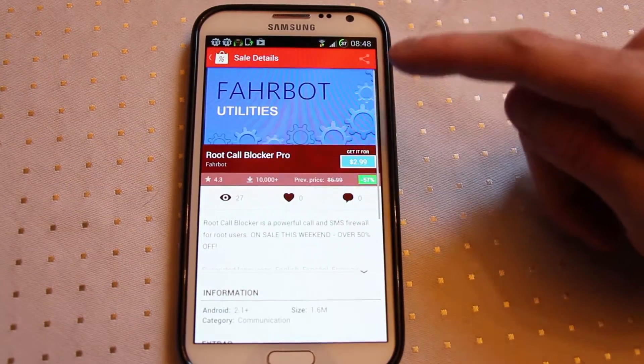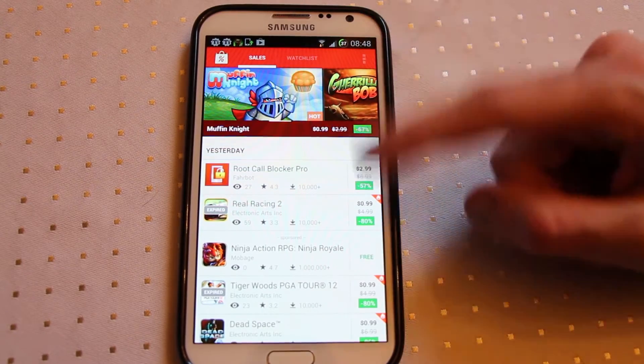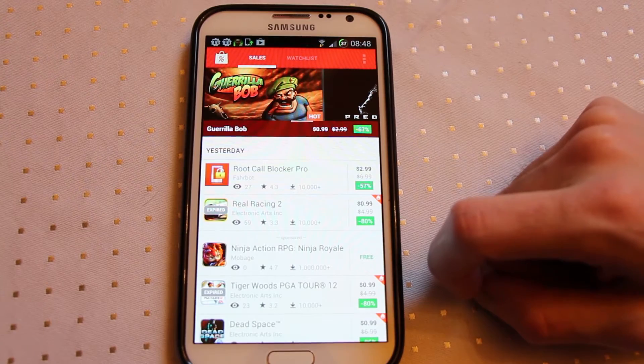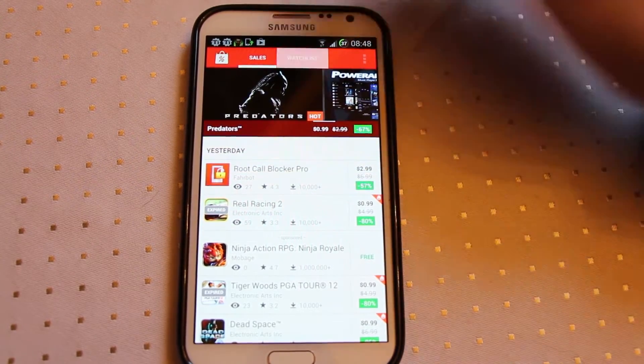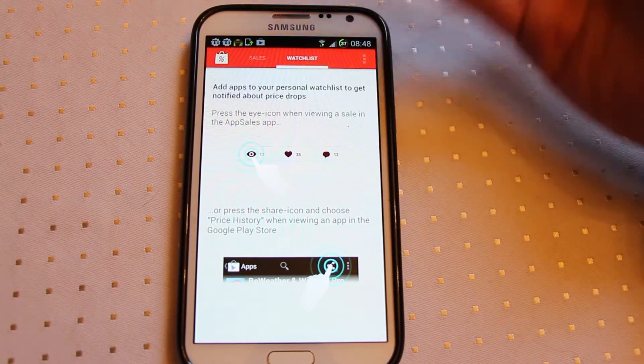What it also does is it has notifications, so as it detects that things have dropped in price, gone on to discounts, or become free, it will send you an alert. You'll get a notification — really nice and handy if you want to stay up to date on what's dropped in price. You can also set up a watch list so you can watch particular applications, and if they drop in price you'll get an alert for it.